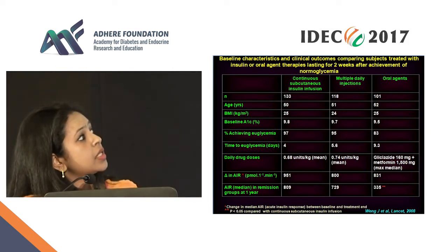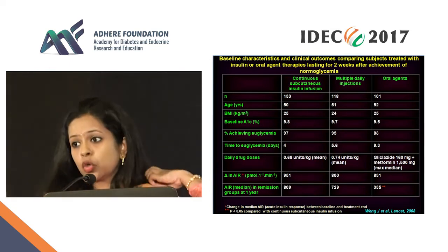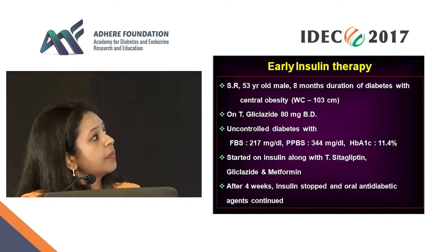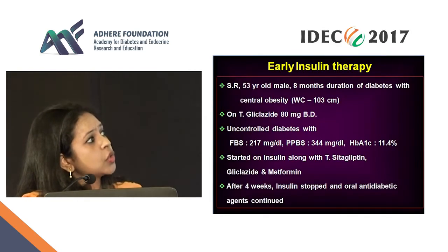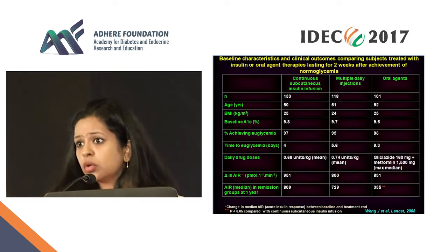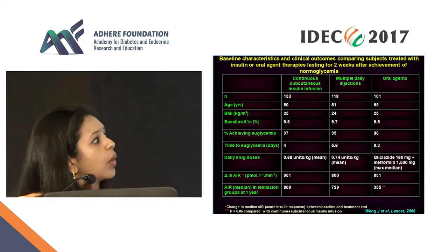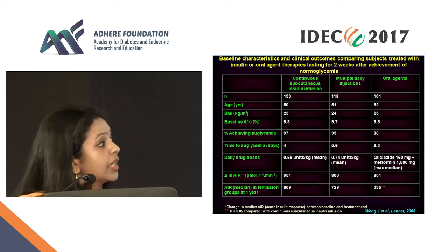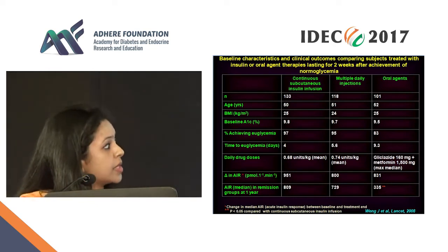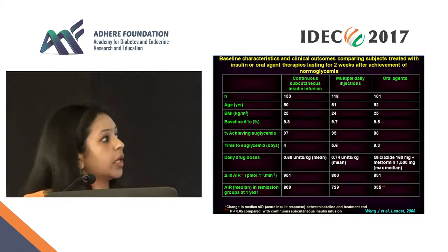The baseline A1C is also superb — 9.8, 9.7 — look at that, there's no difference between the groups. Extremely well matched. Now what about the percentage achieving euglycemia? It's much better with insulin than with oral agents, but even with oral agents you have a very good percentage achieving euglycemia.